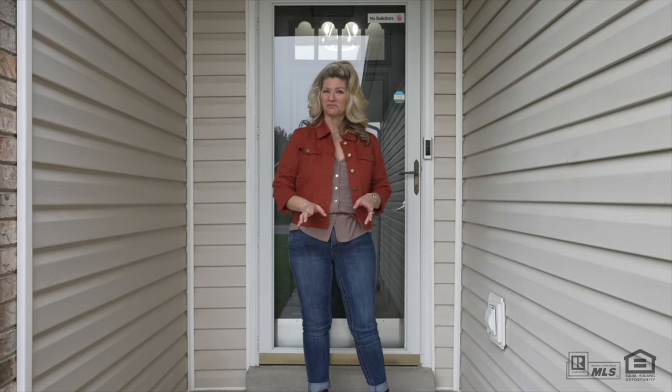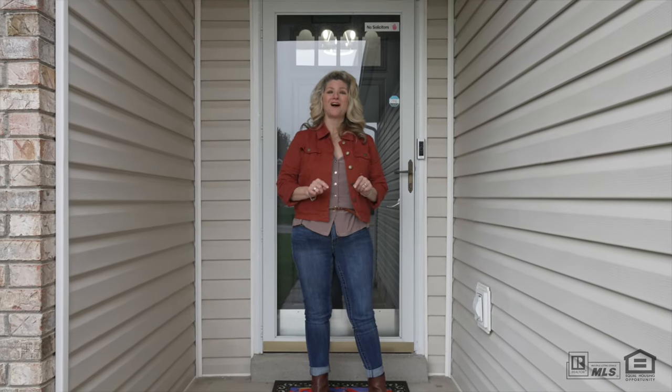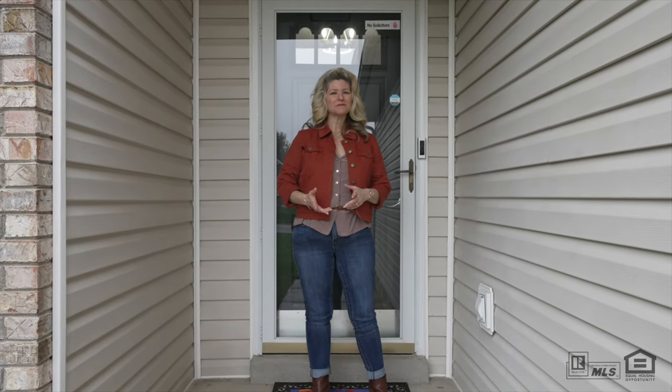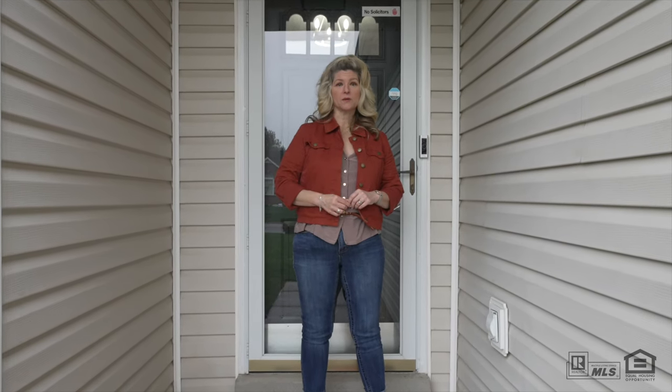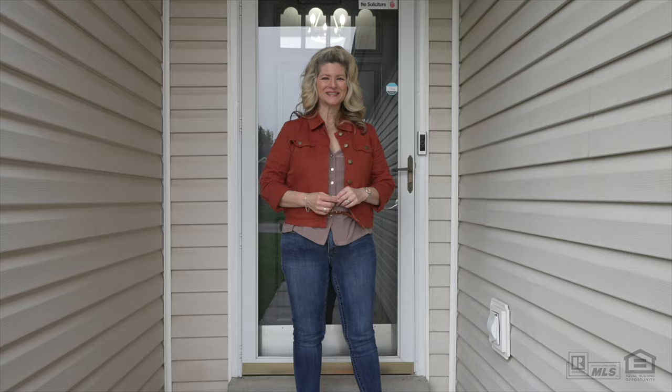Talk about a move-in ready home! If you'd like more information, comment McLean below. I'm Cheryl Hood with the Your Perfect Property Team at Coldwell Banker Conroy, Maribel & Holloman. Thanks for joining me today.